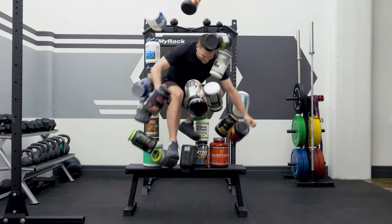That's everything on macros for fat loss versus muscle gain. Many thanks to Dr. Eric Trexler of Stronger by Science and Natalie Rizzo for their expertise. The full written article is linked in the description below.